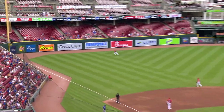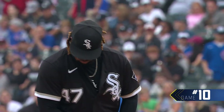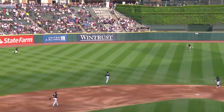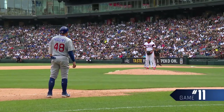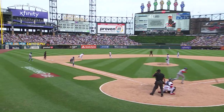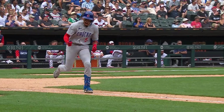He lines one down the left field line. This is going to be in there for extra bases. That's the second hit of the ball game by Morrell. Christopher Morrell steps in, first pitch of the game, lined into left center field, that's going to fall in for a base hit. Morrell rounds first and holds on. One down, runner at third, Cubs lead 2-1, top of the tenth. A ground ball base hit to left field, an insurance run is in. Morrell continues to get the job done — Morrell is pumped up.